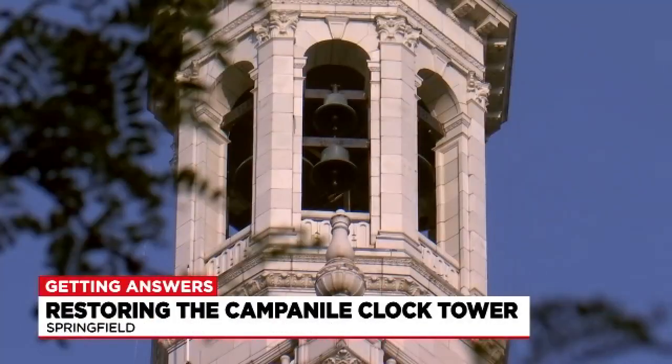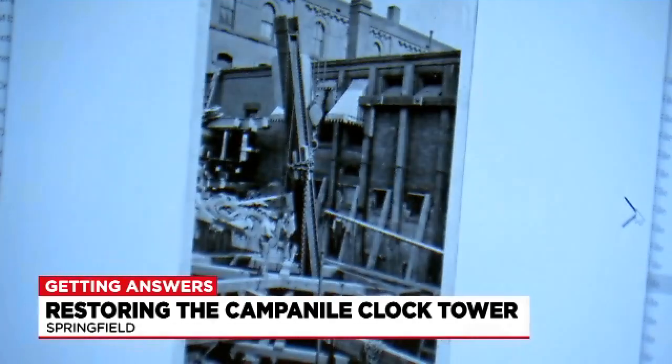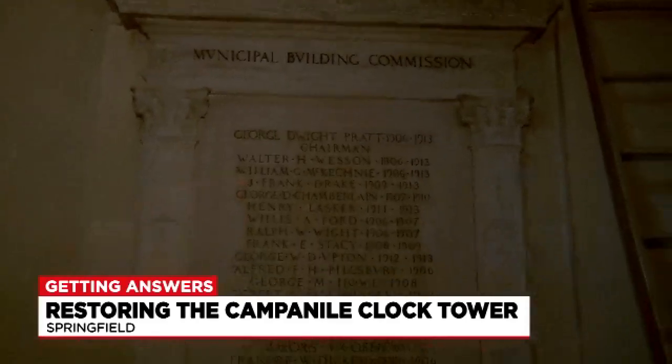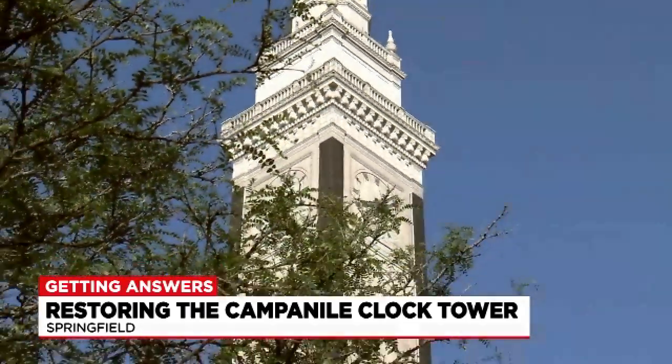The city recently launched an initiative to fix the iconic clock tower, but fixing it comes with a hefty price tag — the project is expected to cost more than $30 million. Funding has always been an issue. City officials are currently working with Congressman Neal's office to get this project on the upcoming infrastructure bill expected to go through the White House. They are also working to qualify the clock for a Community Preservation Act grant.